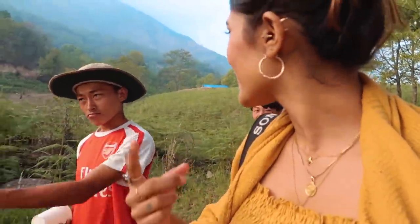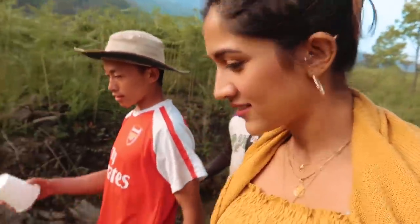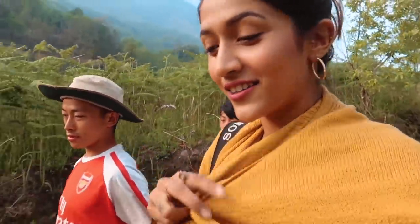I met some really interesting people here and we are going to see some fish. I think they were brought from Kashmir — rainbow trout. We're very lucky to see them.